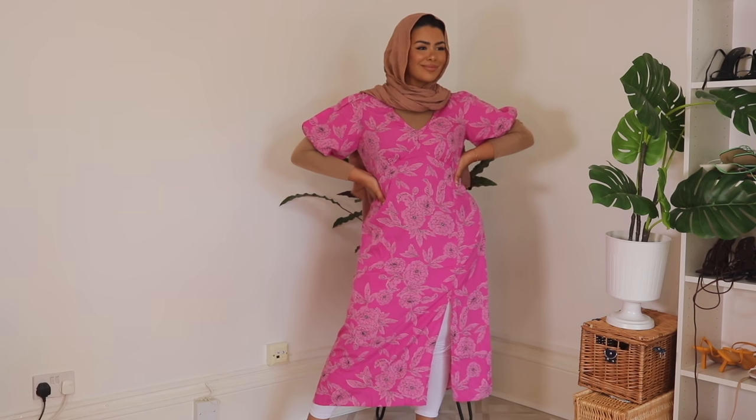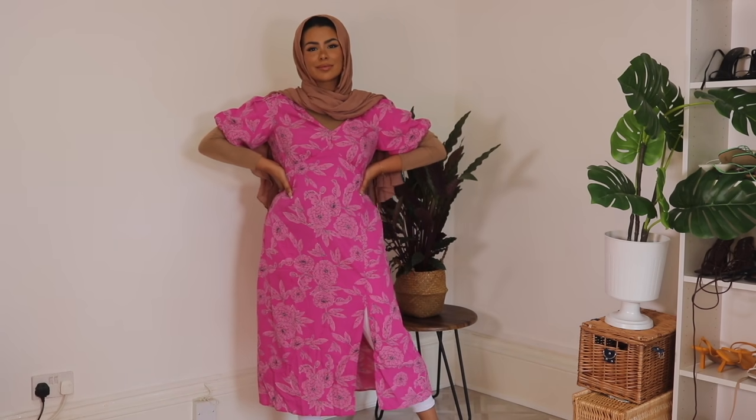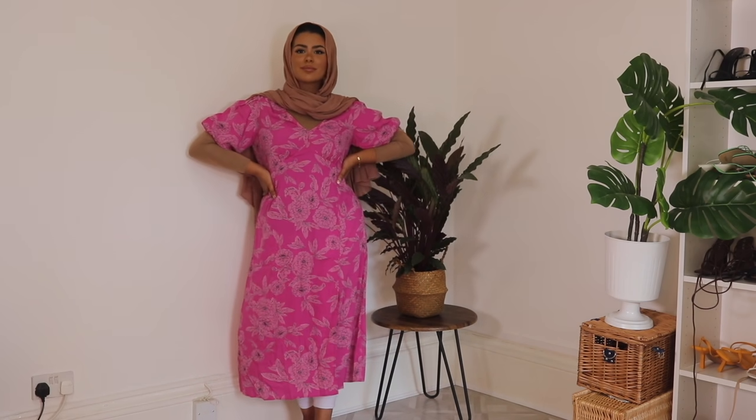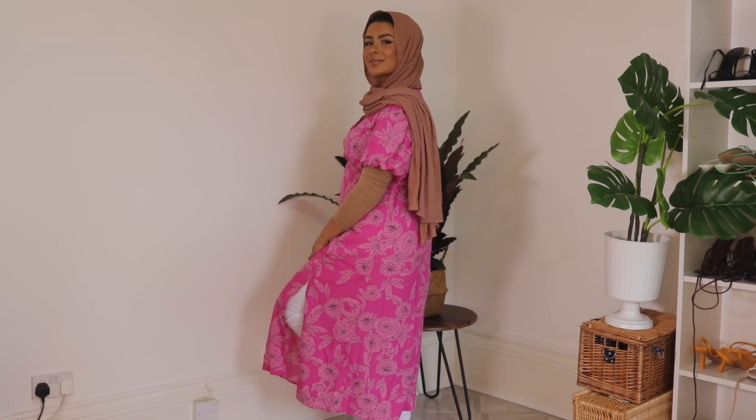This dress actually surprised me — I didn't have high hopes but the style is really pretty. I also discovered it has a zip on the side. I wish I'd got it in a size 14 because it's a little bit loose around the waist, but nonetheless it's a beautiful dress. Very, very lightweight. The only negative, if you dress modestly, is you'll need to layer with leggings and maybe a top, and if you want to hide your arms that's up to you. But I really, really like this — it might have just become one of my favorite dresses. I love the print and the color. Definitely a thumbs up.